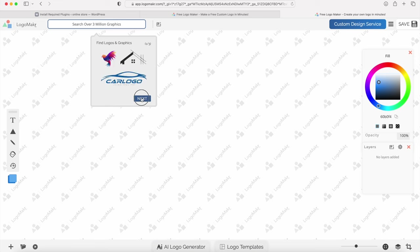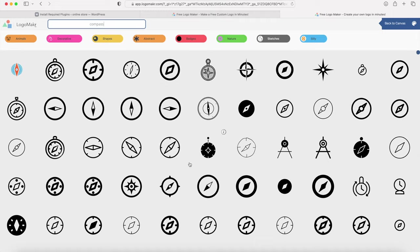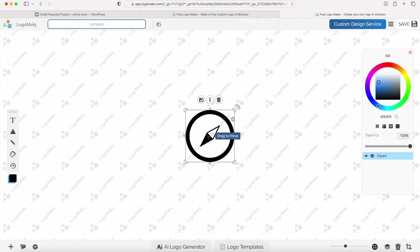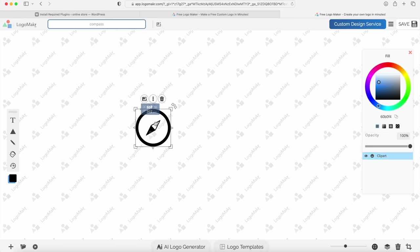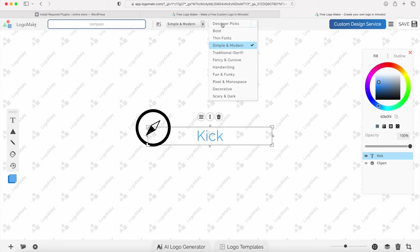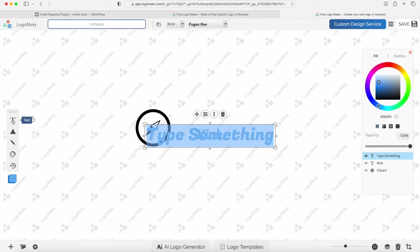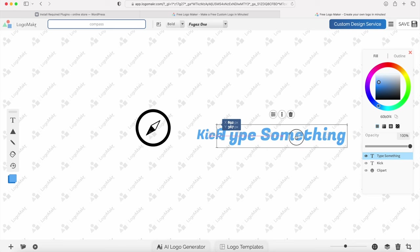Go through the quick tour by clicking Next a few times. To create your logo, use the search box to type in whatever icon or pre-designed logo you want — for example, if I search for a compass, I get all those options. Select one, resize it, position it wherever you want, and change the colors. You also have buttons for text, shapes, and other tools. Add some text, type in your name, and choose your style — you can select Bold or any font style you want.